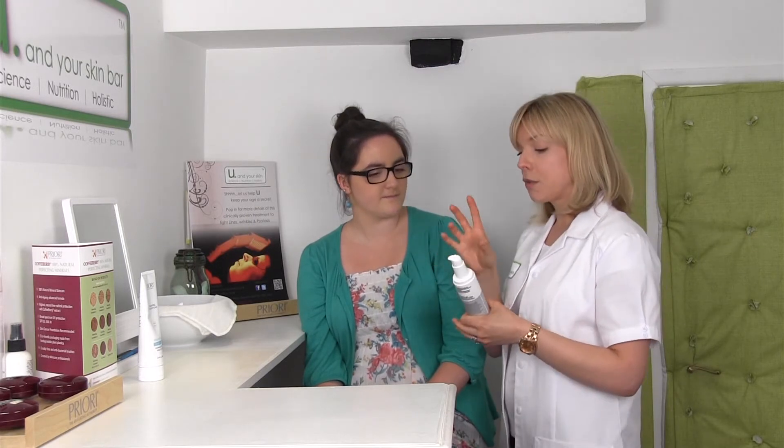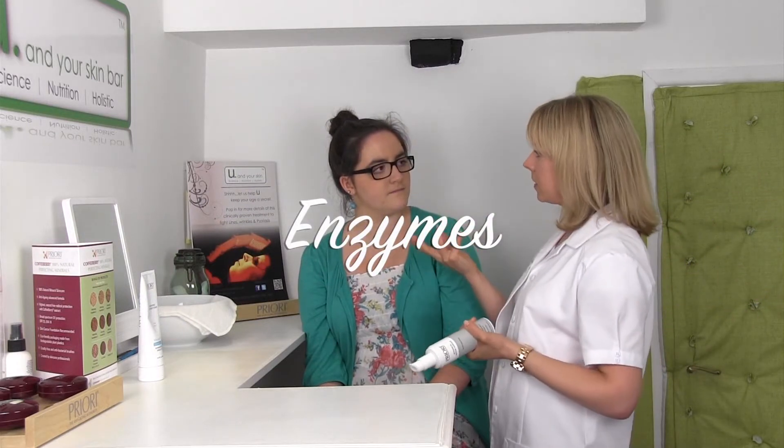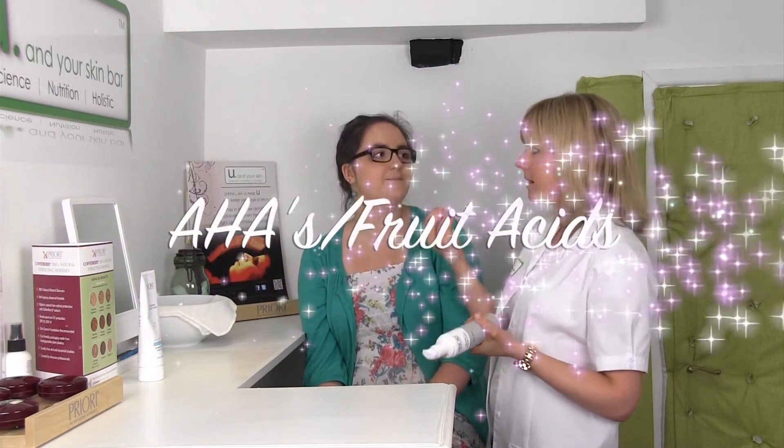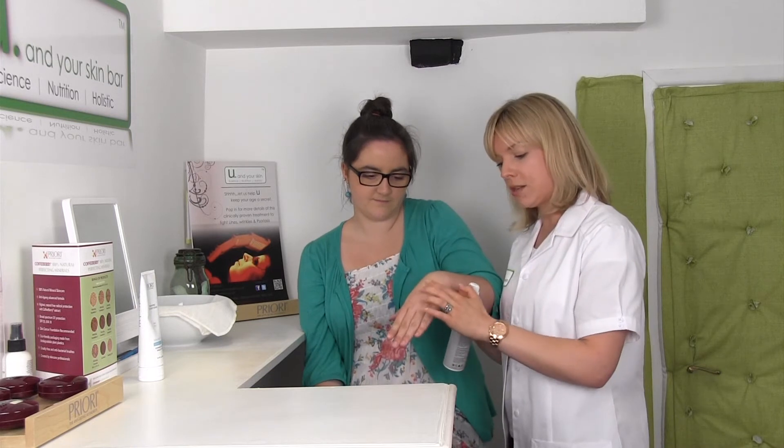There are two different types of exfoliants. The first one I'm going to show you is what we call a chemical exfoliant. It uses enzymes from fruit — or if you've heard of things like AHAs, like fruit acids — they kind of dissolve and digest the skin cells. When you put it on the skin, it just looks like a cream; there are none of those gritty granules.